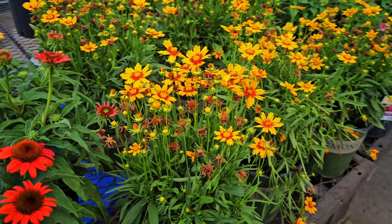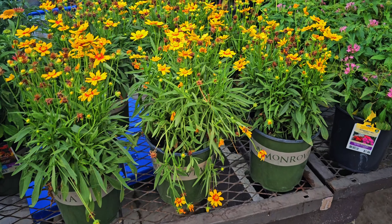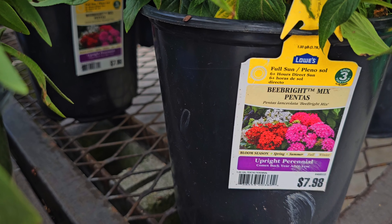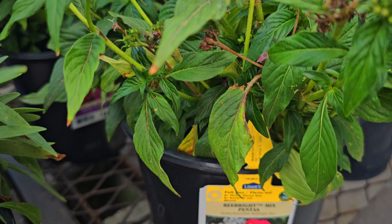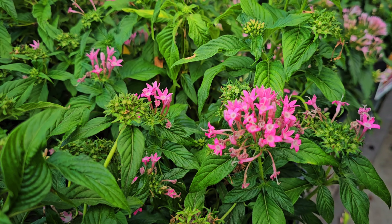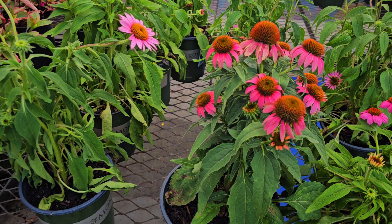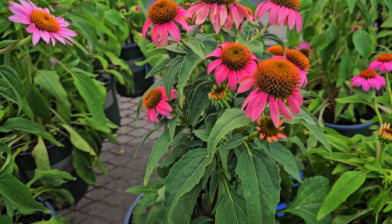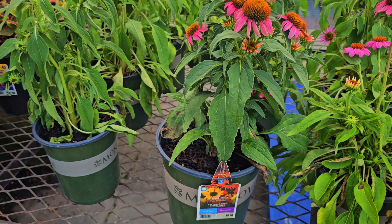You also have the coreopsis. These are by Monrovia — Monrovia does pretty combinations, which I really like. This is the Be Bright Mix — these are pentas. They're $7.98 and they are perennials; they come back year after year. Look how beautiful these blooms are! And on this side we have the pink colors. If you're looking for a pink theme for your garden, these coneflowers also come in pink, and these are the Monrovia brand.